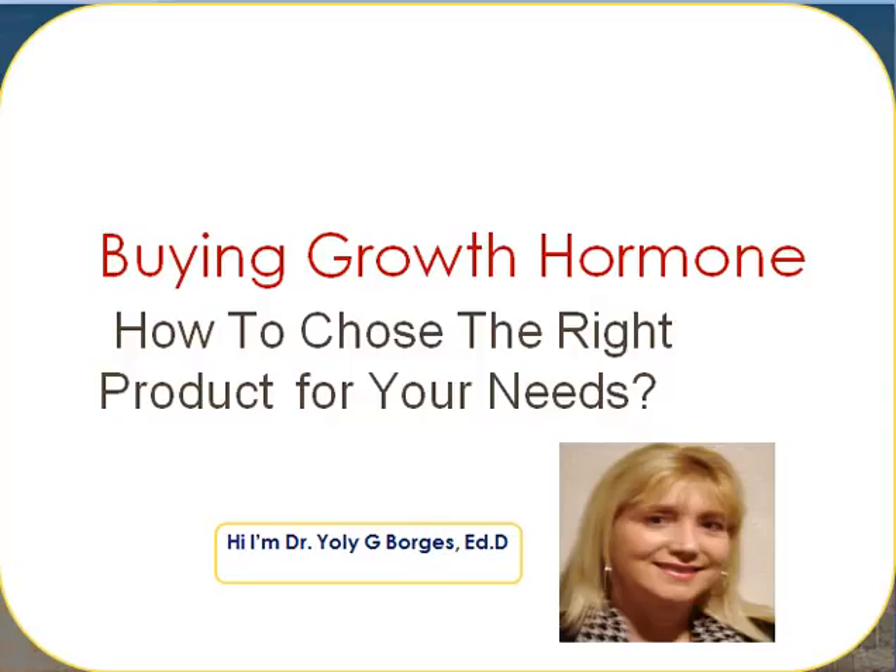Buying Growth Hormone: how to choose the right product for your needs. Hi, I'm Dr. Jolly G. Bores.